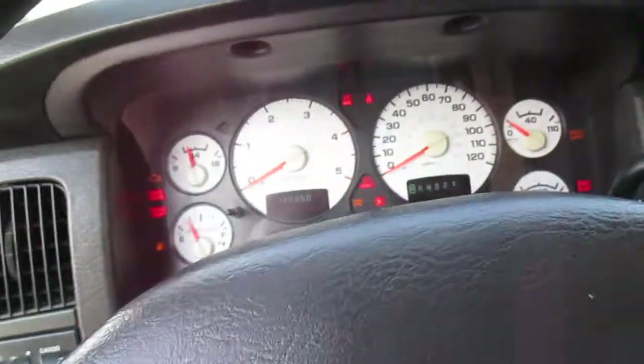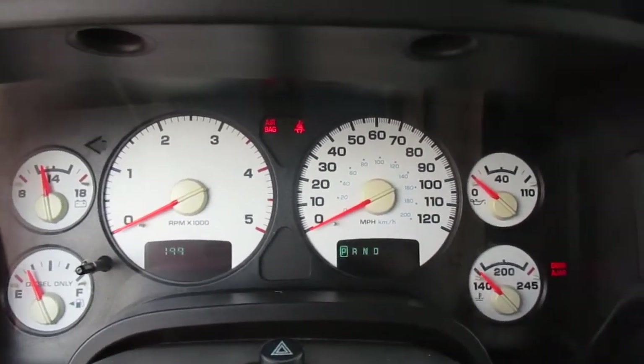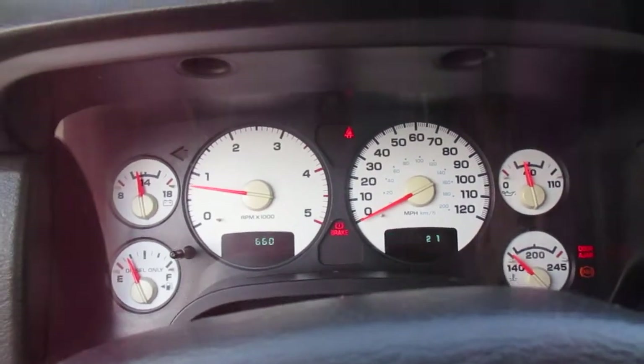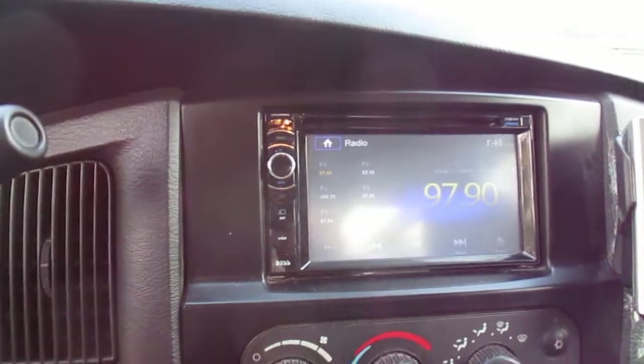Come inside — we'll fire it up for you. Current miles: 199,660. Fires right up, no service lights on. Touch screen radio, DVD, CD.